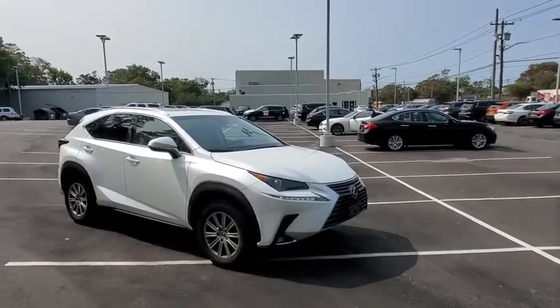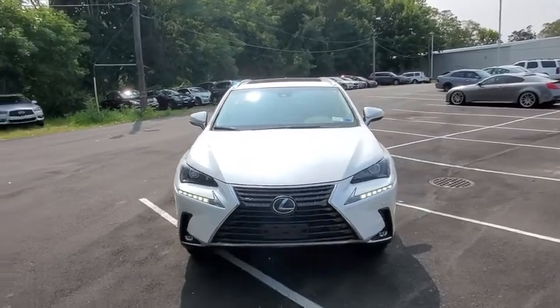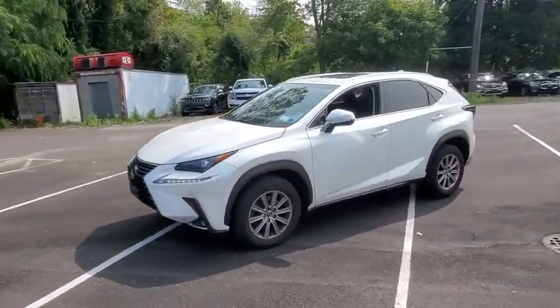We are pleased to show you the 2018 Lexus NX. The Lexus NX is sculpted to look nimble while hinting at the incredible power concentrated inside.